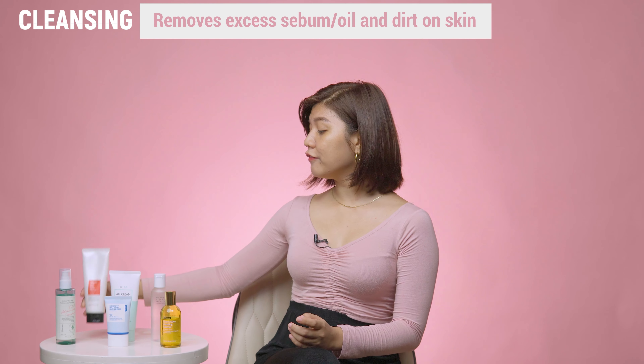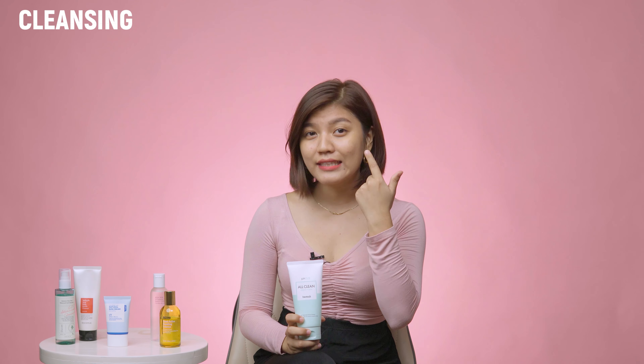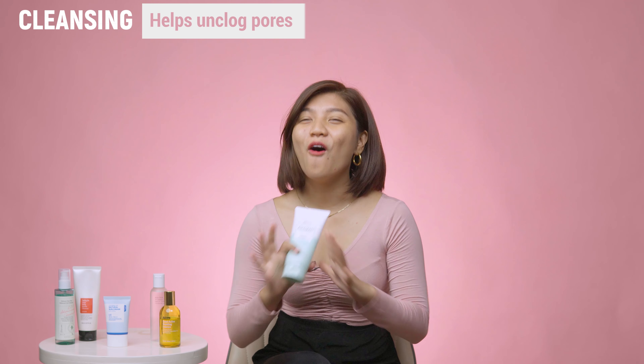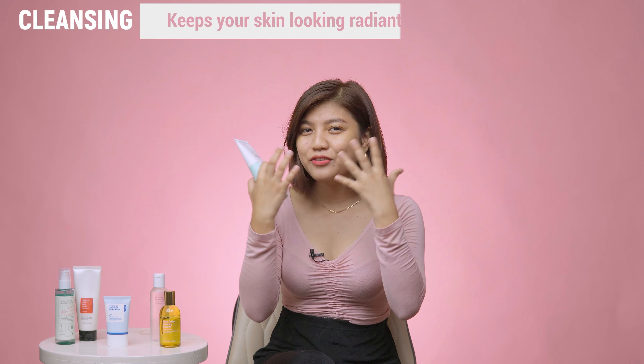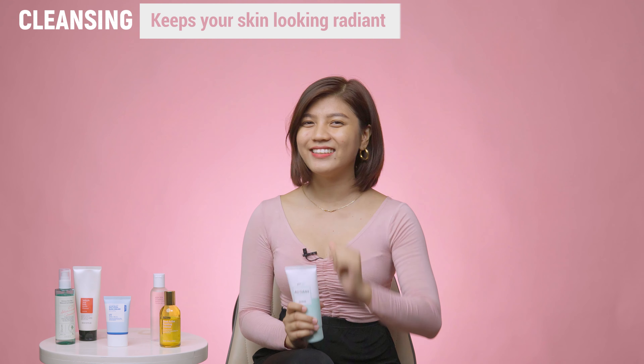I instead went for products that are gentle, hydrating, soothing, and ones that keep my skin barrier intact. To keep things clear, you need the sebum on your face — call it a natural moisturizer — so trying to dry it out is not a really good idea; in fact, it only makes things worse.